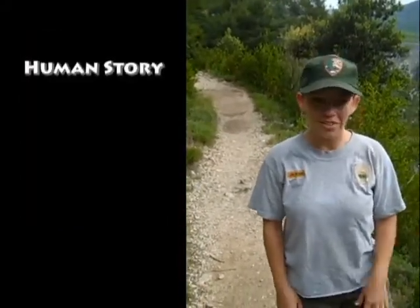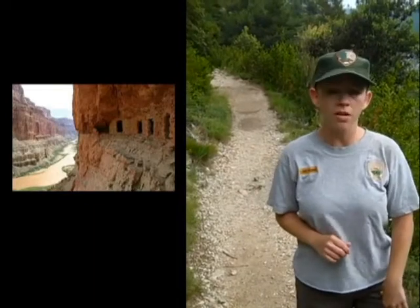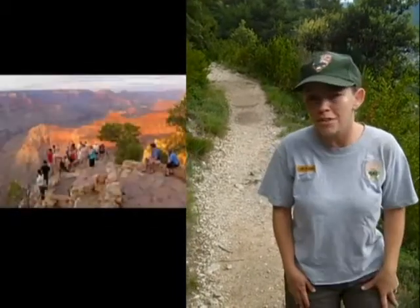People have been drawn to canyons throughout time. At Grand Canyon, there's evidence of human life that dates back 12,500 years in Arizona — that's a long time for North America. And today about four and a half million visitors every year go to the Grand Canyon in Arizona to take in the scenery, to hike, or to raft the river.